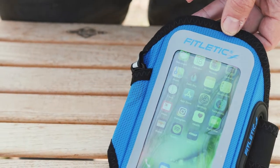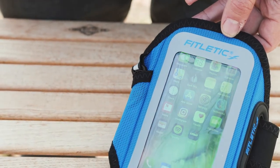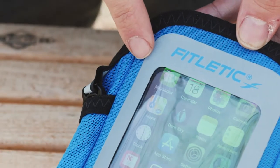Not only is the Surge super lightweight, but it's crafted from high-tech breathable material and features a reflective panel designed for low-light activities.